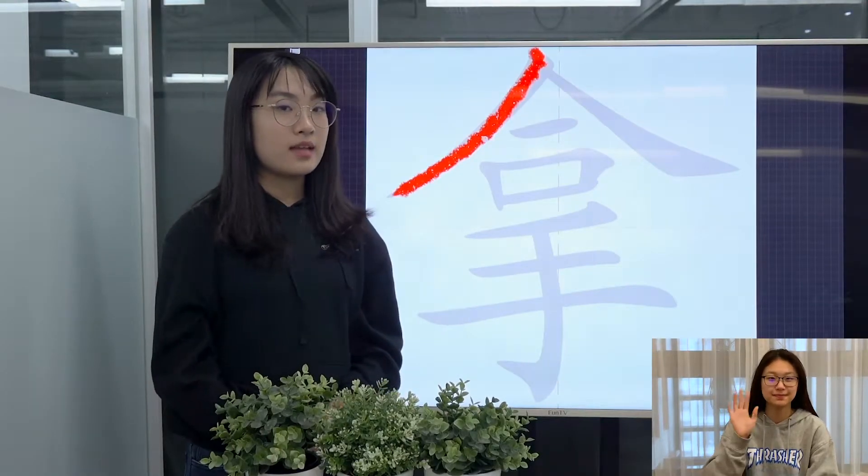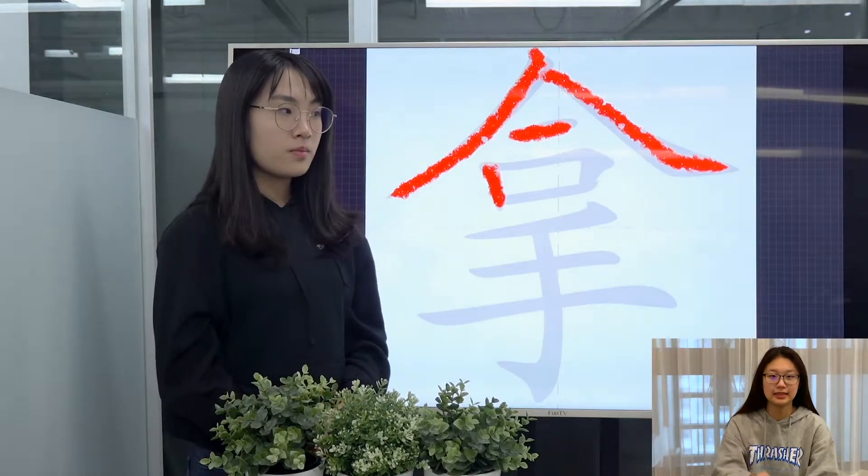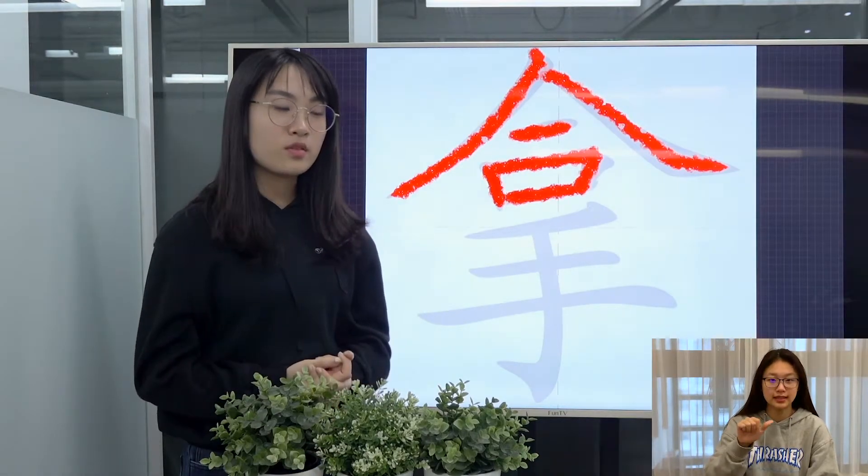This character is pronounced as 拿, and it means to hold, or to take away, for example.